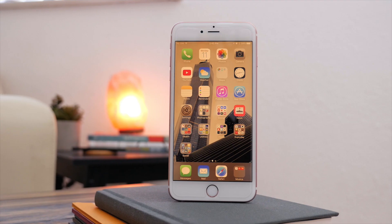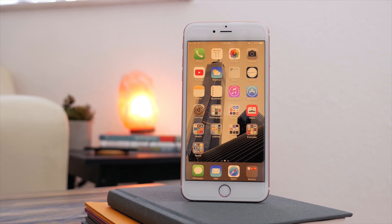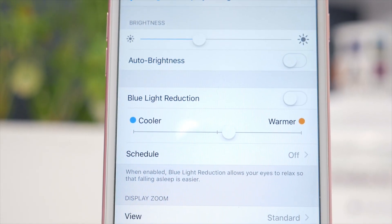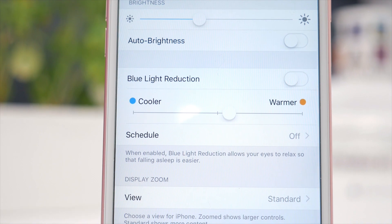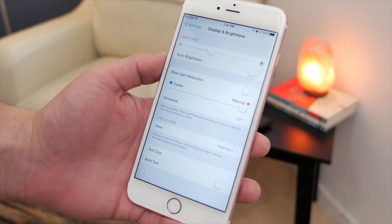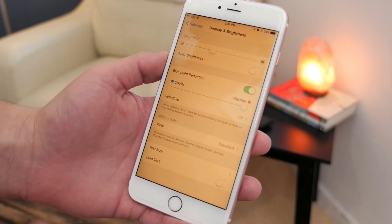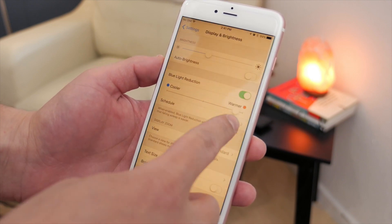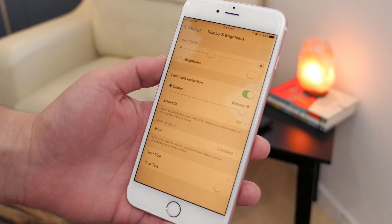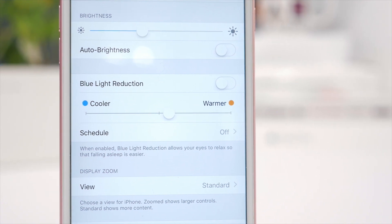First off is a brand new feature called Night Shift. This is available under the Display and Brightness section in Settings, and it's very similar to an app called Flux. What it does is shift the color of the screen to a warmer tone. There have been studies that suggest that the blue tone of our devices can lead to difficulty sleeping, but with this tool it shifts the color to have less impact on your circadian rhythm, and in turn this should hopefully make it easier to sleep. This can all be adjusted manually so you can choose the exact tone that you want, and you can also set it to be on a schedule so that it just comes on automatically and you don't have to think about it.